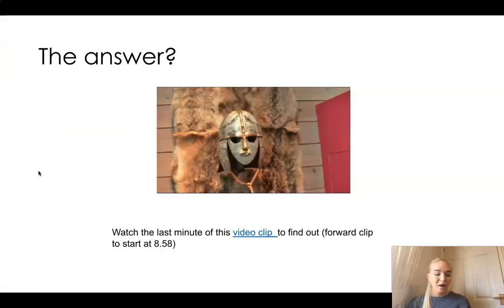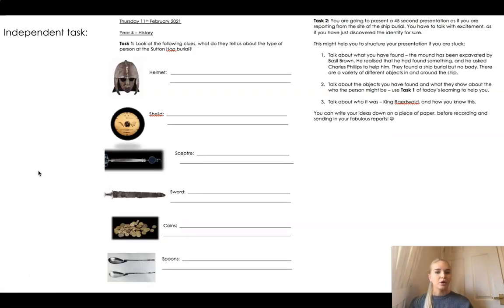If you got that correct, well done - you are a super detective. Your task today: you have two tasks. Your first task is to look at the following clues that we have spent all lesson looking at, and write two sentences for each clue about what they tell us about the type of person at the Sutton Hoo burial. Your second task is to present a 45-second presentation as if you are reporting from the site of the ship burial, imagining that you've just discovered it.